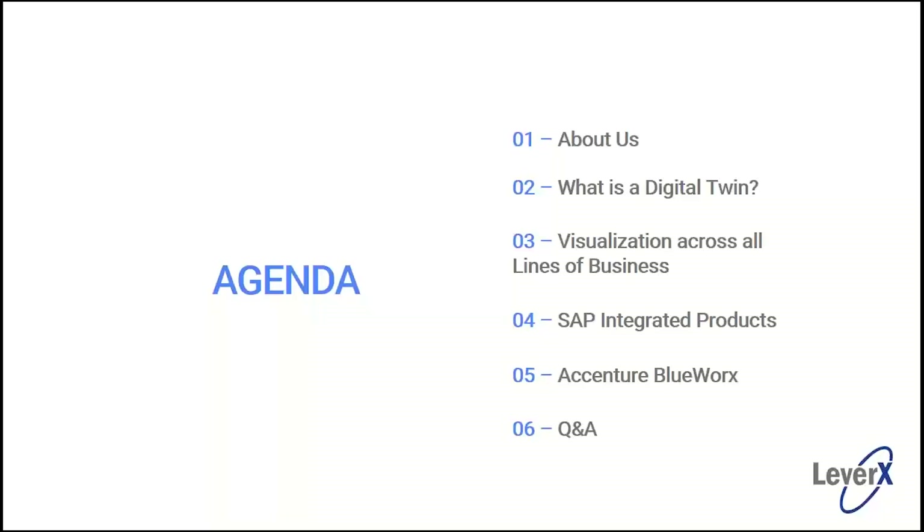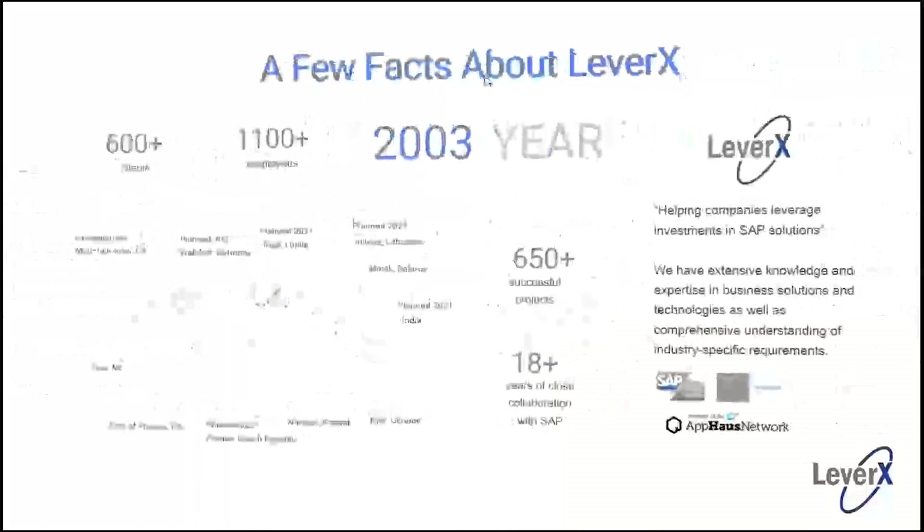Covering the agenda today, I'm going to give you a minute on who LeverX is. Then I'm going to talk about what a digital twin is and how we can visualize digital twins across all lines of business — engineering, manufacturing, plant maintenance, and supply chain. Then I'll talk about the SAP products that help us accomplish this, and then we'll get to Accenture BlueWorks, which plugs right in and makes plant maintenance exercises across multiple plants very efficient and streamlined. And then of course Q&A.